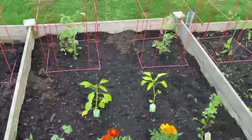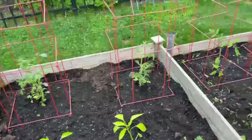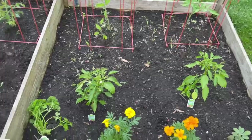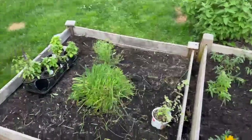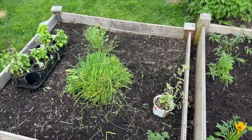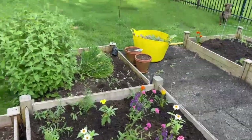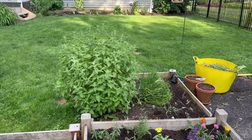Over here, more tomatoes, banana peppers, cilantro. And here, shishito peppers, sage — it looks like sage — and curly parsley there. So that's it. Oh, I forgot about this part. This is going to be basil; I'm going to take out that dill — that chives — and put basil in there. This is just flowers, and then over here, going to have some other herbs and stuff, and that catnip's going out.